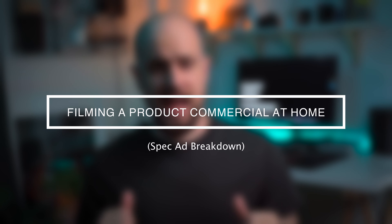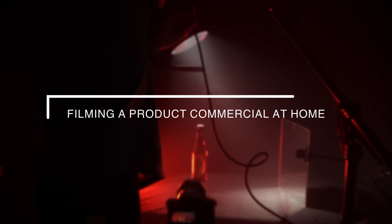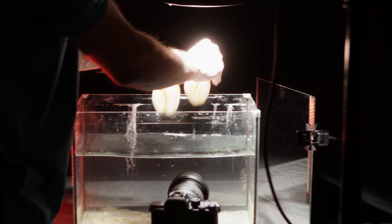This was the commercial that I and my colleague Aris made for the first time, and honestly, you can tell. In this video, I want to share with you the making of this product spec ad that led us to win a competition and earn a cash prize of 1000€ on equipment by Godox, and also attract new clients from nowhere.